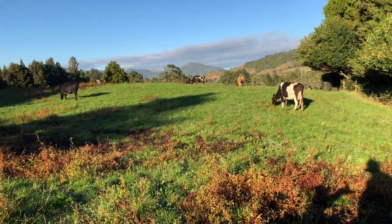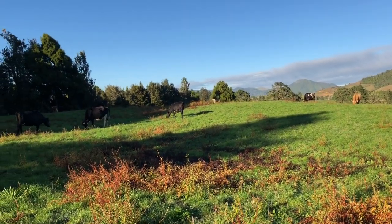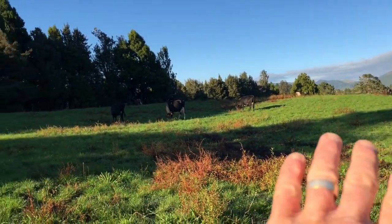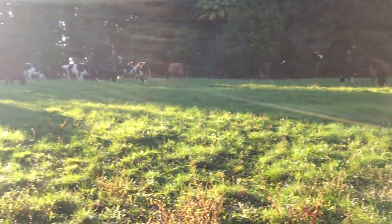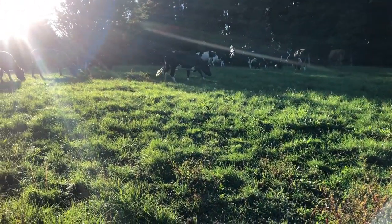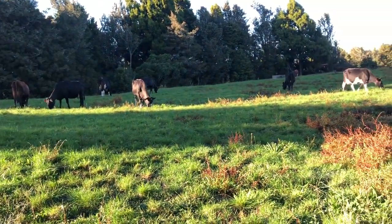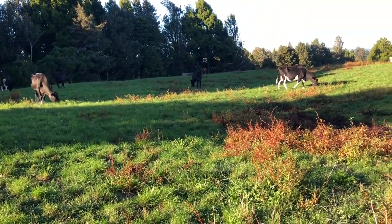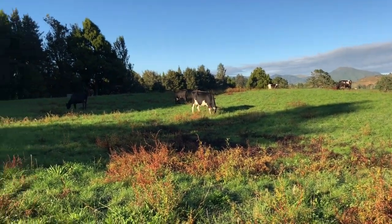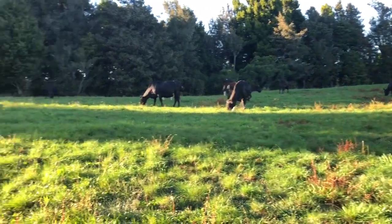This morning we've just drafted out our high cell count cows and low cell count cows for drying off. The cows in this paddock here are our low cell count cows — they've got cell counts below 100. I'll take you to the other cows in another paddock which are all above 100. The ones above 100 get dry cow and teat seal, whereas these cows here just get teat seal.